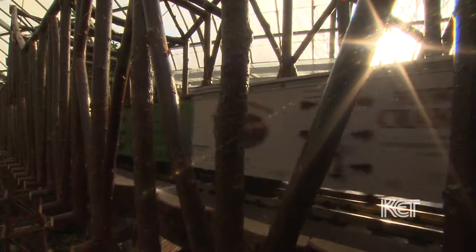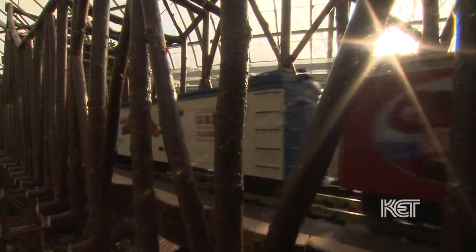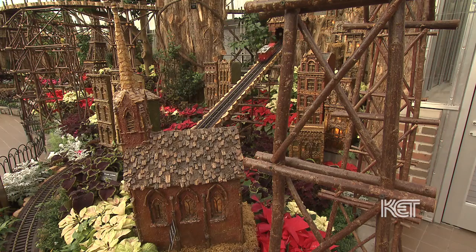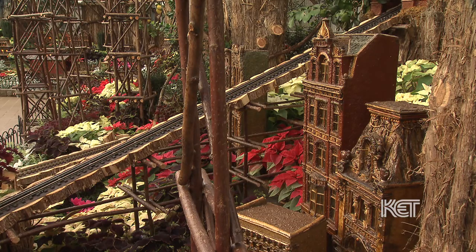Applied Imagination is a company, a group of creative artists who get together and make fantastic displays around the country. The more proper term for it is a garden railway. But it's a collection of elements — we have miniature buildings that we call botanical architecture that our artists build, the G-scale trains that run through the exhibit, and then the landscaping and the plants. We bring all that together.